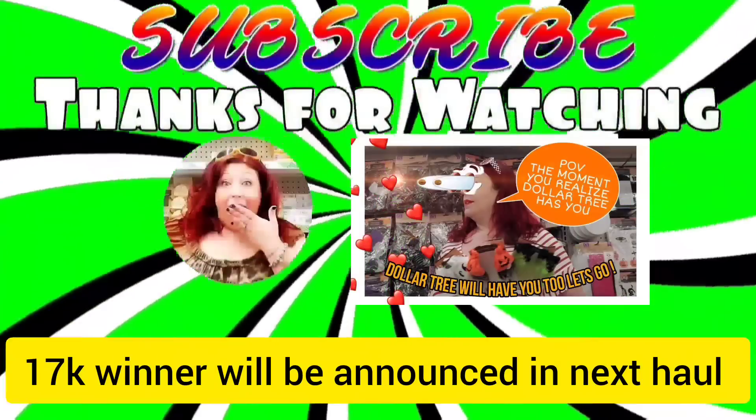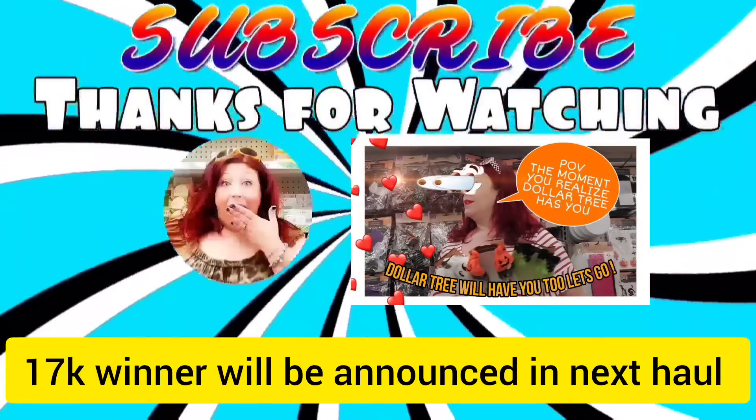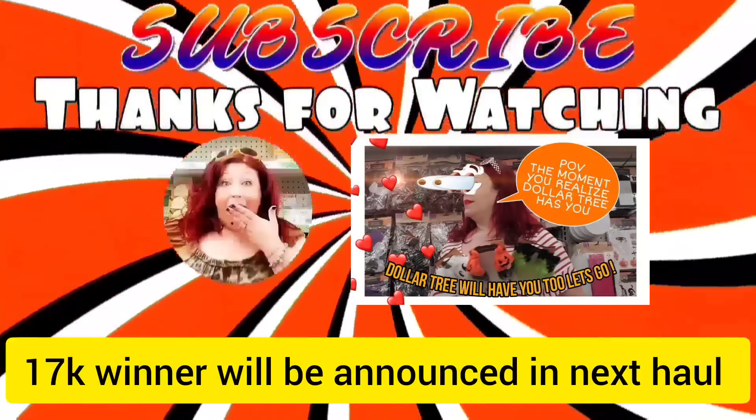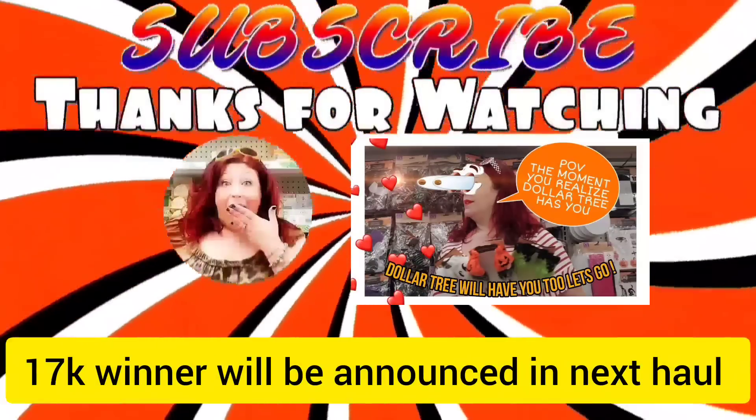That's it guys! Have you found anything amazing lately? Leave a comment down below and don't forget to like this video, share it with your friends, and subscribe. Stay safe and stay savvy, guys - bye bye!